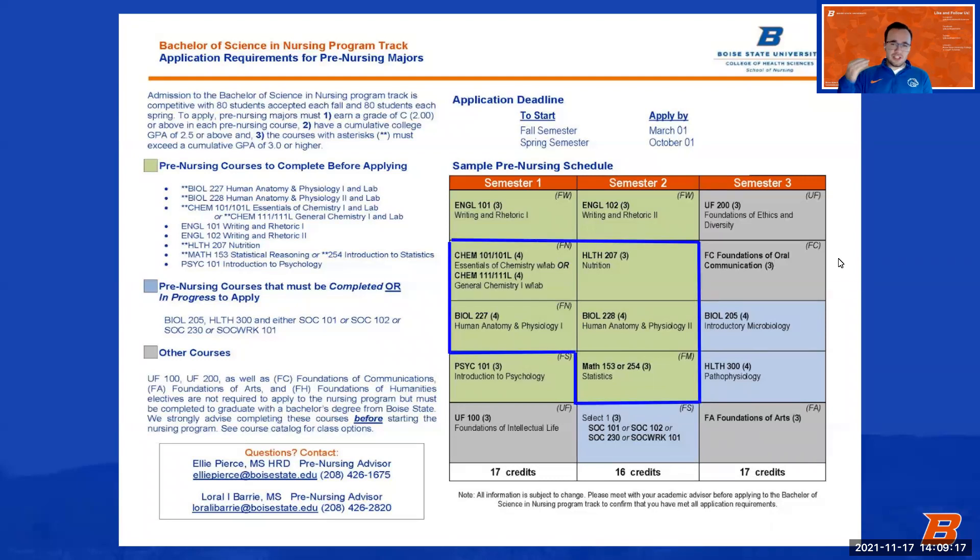The GPA requirements for the program are not changing. The admission courses — chemistry, nutrition, Anatomy and Physiology I, Anatomy and Physiology II, and statistics — comprise the admission GPA. Your grade in those five courses combined makes up that admission GPA, and it needs to be at 3.0 or higher in order to be eligible to apply to the program. There are a couple other GPAs to keep in mind as well.